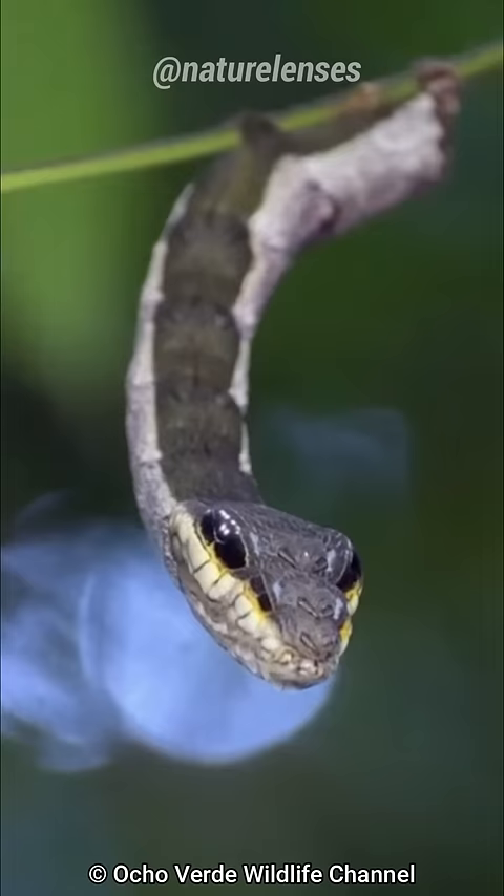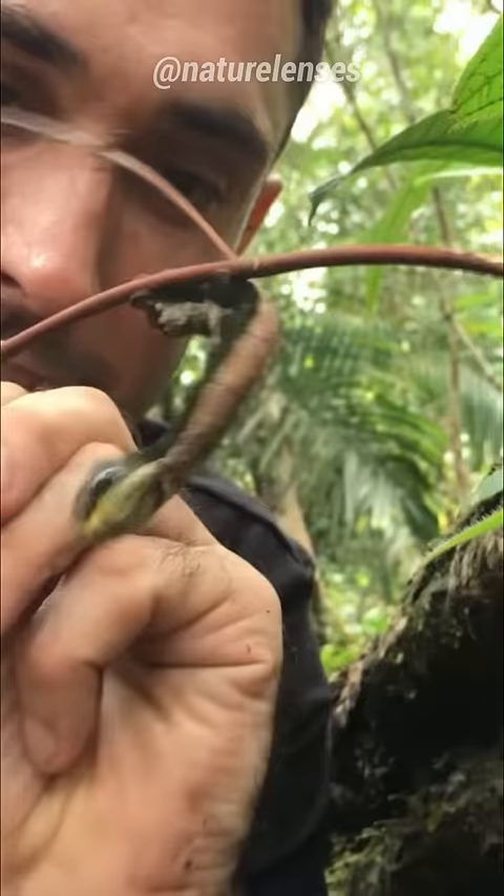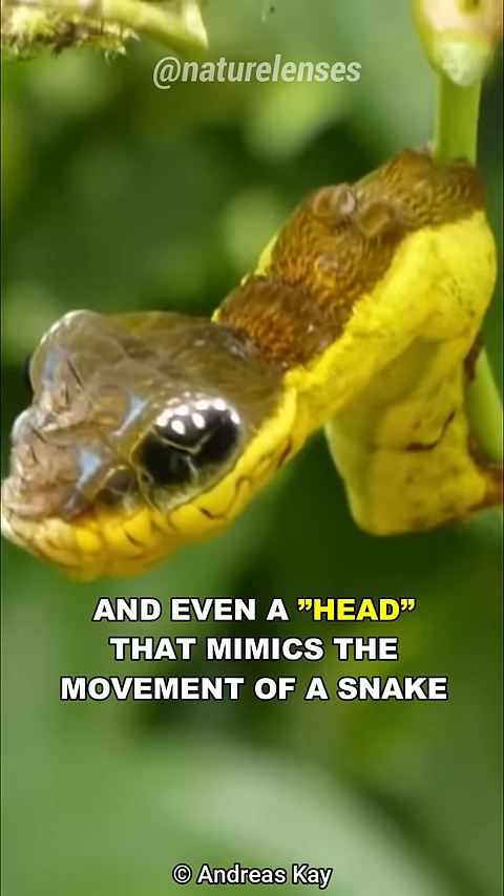Its appearance is uncannily similar to a snake — it has a long and slender body, with eye-like markings, a segmented pattern, and even a head that mimics the movement of a snake.